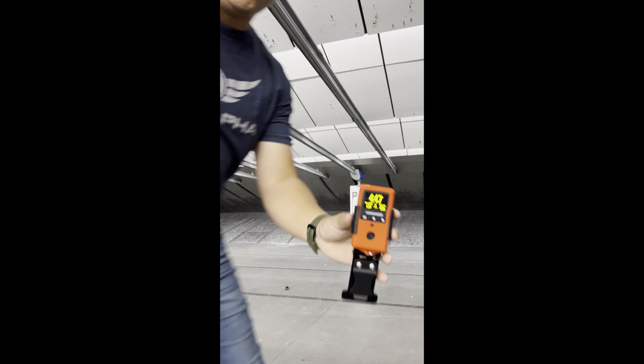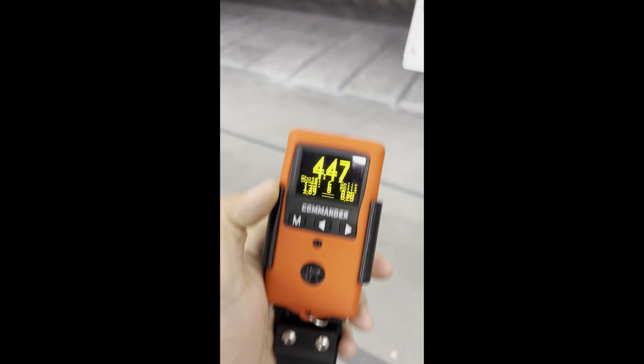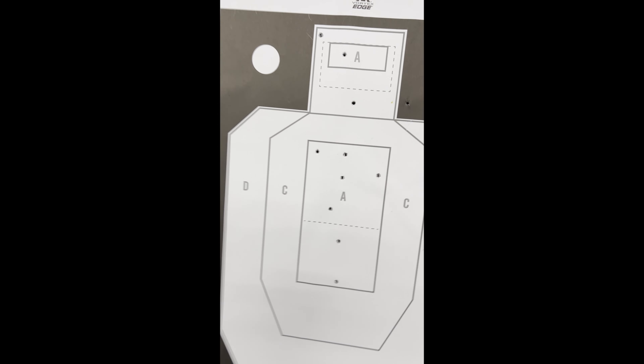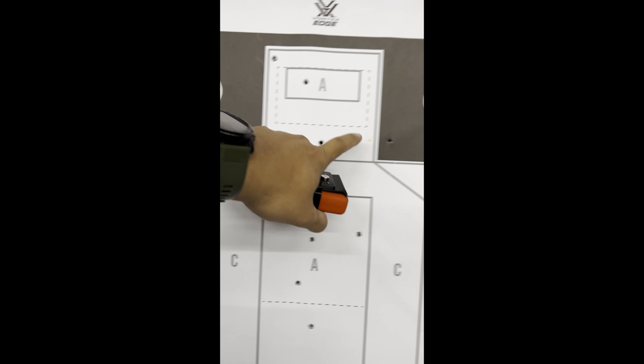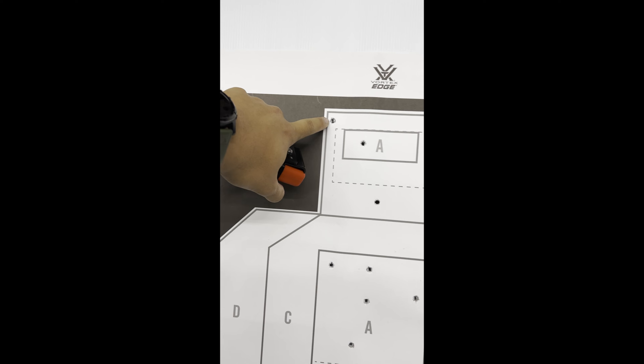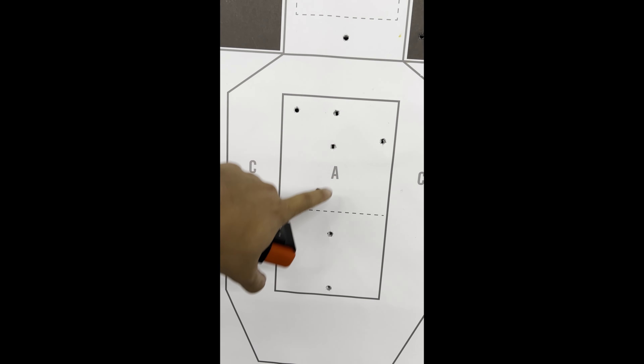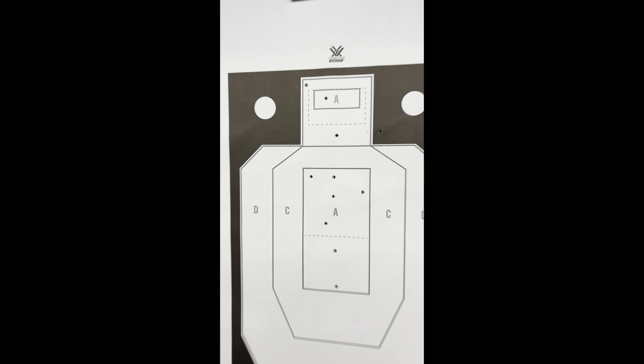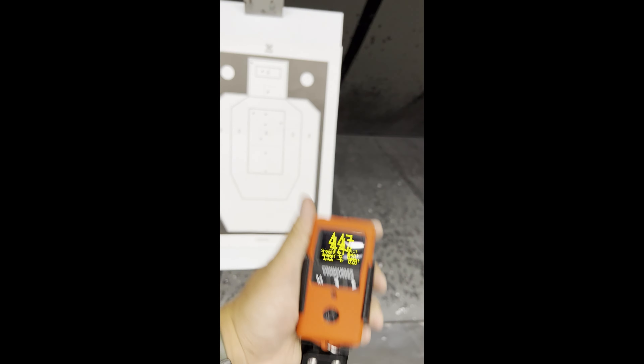That was a 4.47, so that's going to do it for the time — the first time I've run it under five seconds. I do have a mike over here, so I need to clean that up, and that one's a Charlie. But that's pretty close. I did drop one down here, but yeah, that's the closest I've been so far — 4.47. Coming for that fast coin.